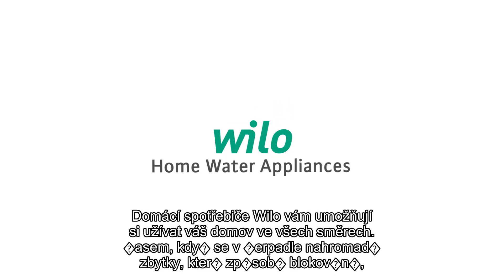Willow Home Water Appliances allows you to enjoy your home in every possible way.